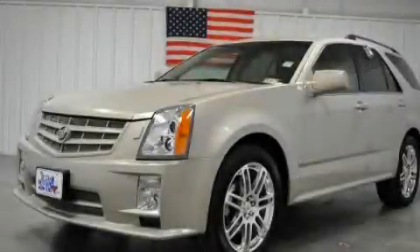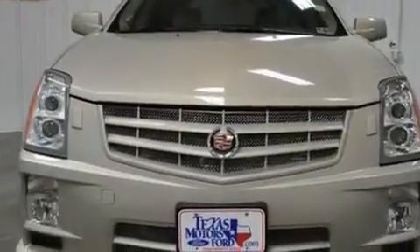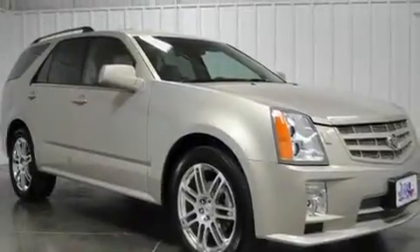This is a 2007 Cadillac SRX, a drive-in shape that provides endless luxury. It features a 4.6-liter, eight-cylinder engine and a six-speed automatic transmission.